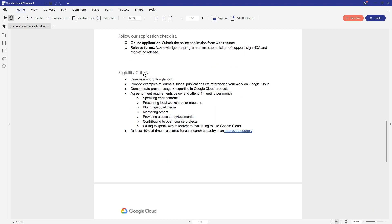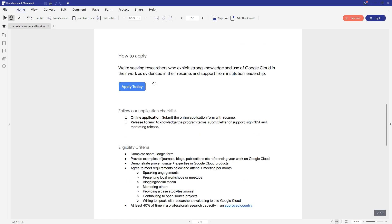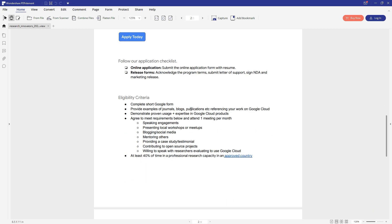To apply for this Google Cloud Research Innovator Program, you simply have to submit a short Google form. To get that form, click the 'Apply Today' button. You also have to provide an example of your blog post, your journey, and any other work on Google Cloud Platform. There are a few other eligibility criteria you can read — the exact PDF file will be in the description box of this video.